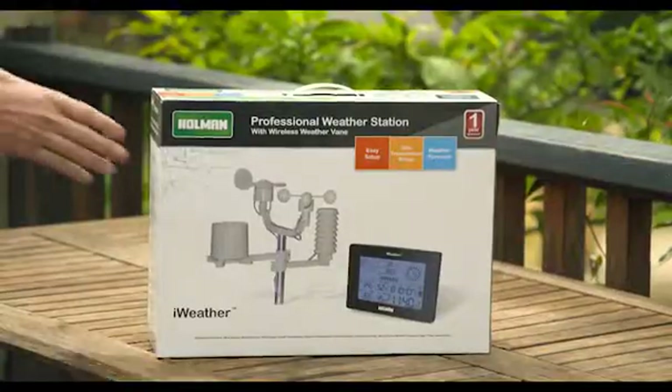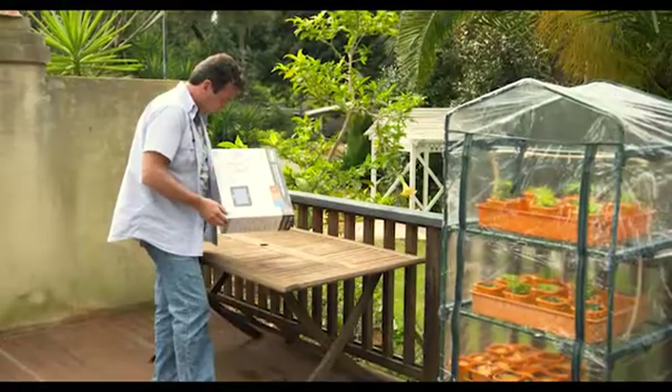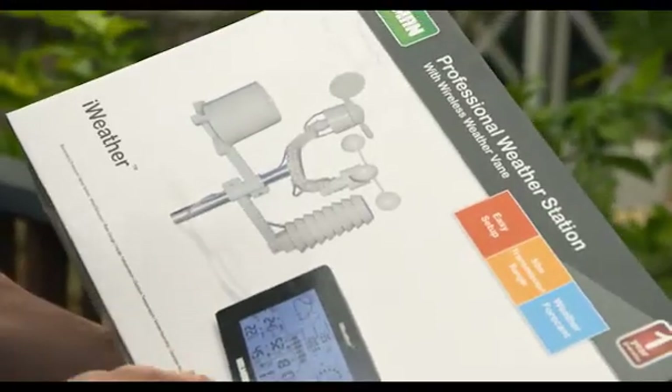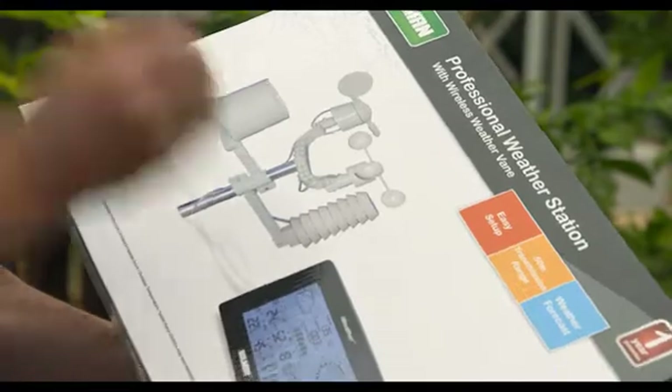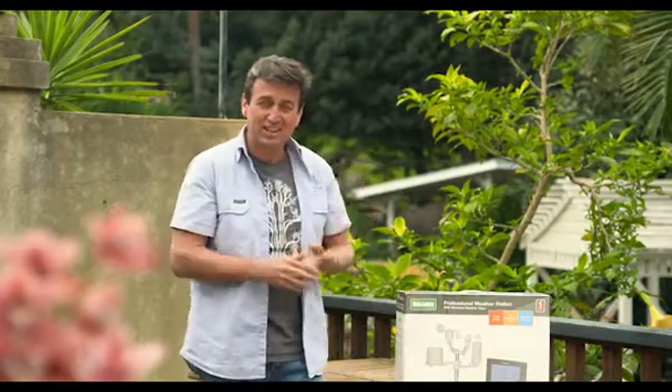Thanks to the guys at Holman Industries, they've developed a whole bunch of weather products that allow you to actually measure what's going on in your own backyard. Picking up your iWeather station is as simple as a quick visit to your local hardware store. The professional weather station with wireless weather vane is the one I'd be looking out for — it has everything a weather watcher could want. This really is brilliant technology, and it gives you so much information at your fingertips.